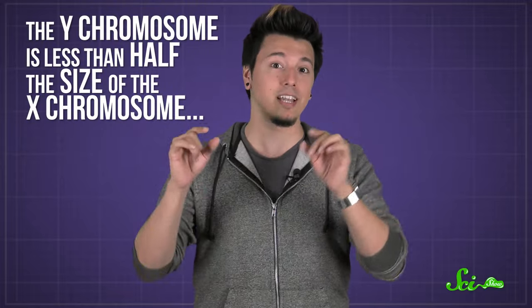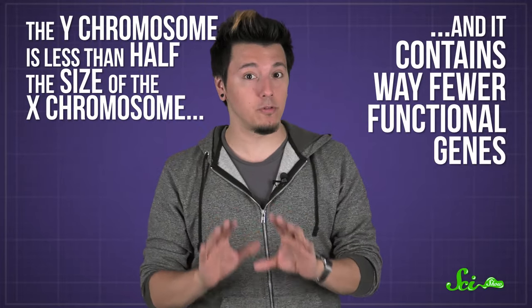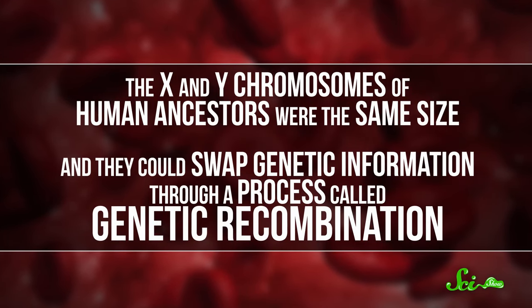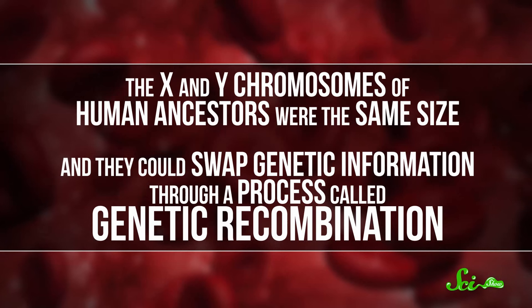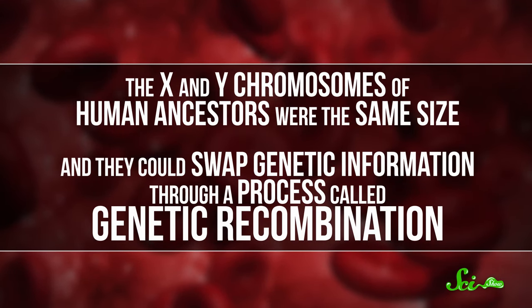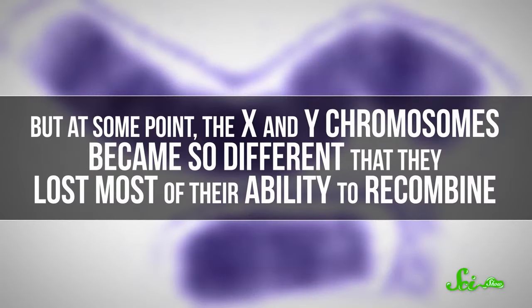The Y chromosome is less than half the size of the X, and it contains way fewer functional genes. But it wasn't always this way. Hundreds of millions of years ago, the X and Y chromosomes of our human ancestors were the same size, and they could swap genetic information with each other through a process called genetic recombination. Recombination helps us evolve over time and protects against potentially dangerous mutations in our genes.